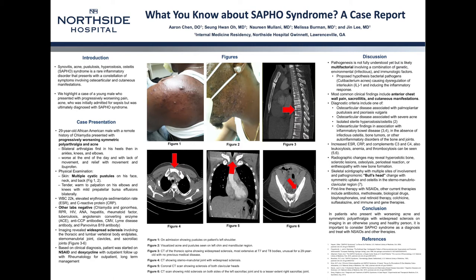There are no conflicts of interest in this case. This is a 29-year-old male with a remote history of chlamydia who presented with worsening symmetric polyarthralgia and acne. His bilateral polyarthralgia first started in his heels, then migrated to his ankles, knees, and elbows, and were worse with lack of movement and at the end of the day. He denied risky sexual behaviors, drug use, and any family history of rheumatic disorders.